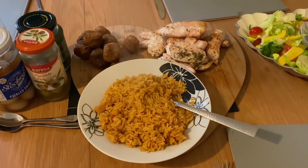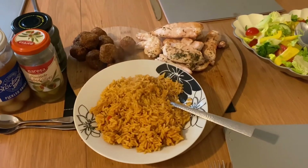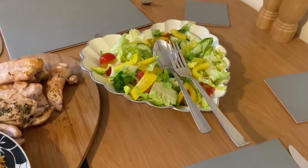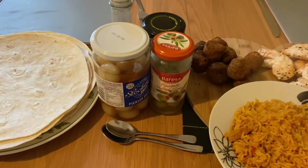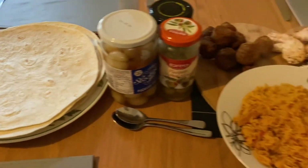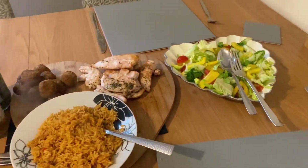Tonight for dinner we're having chicken falafels, rice, and salad with some wraps. I've just done some mixed salad, some garlic and herb chicken, Uncle Ben's mixed pepper rice, and some wraps, and we've got some pickles as well.